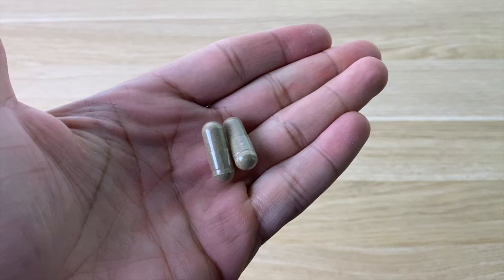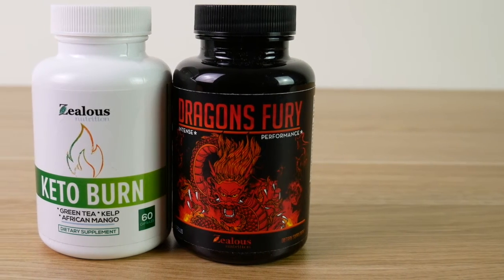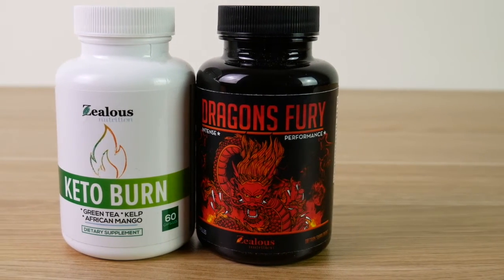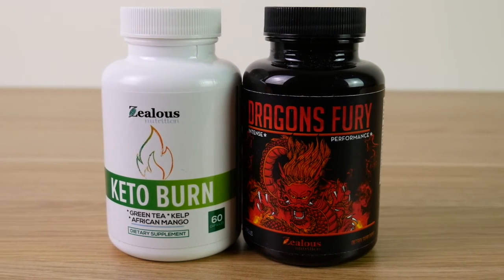You also do not have to take a bunch of them — only two a day will get the job done. For me, I take both the Keto Burn and the Dragon's Fury to ensure that I always have enough energy and testosterone to get through my workouts.